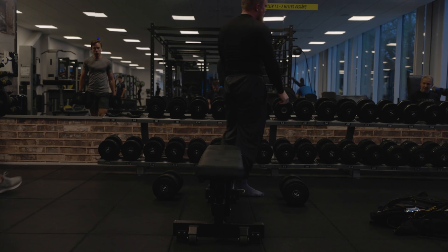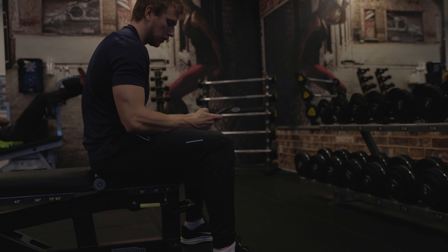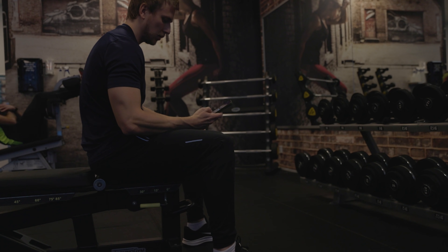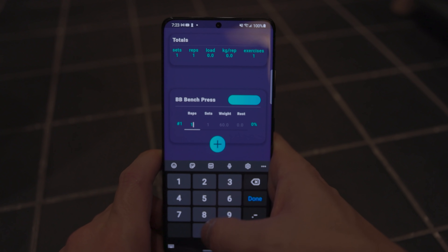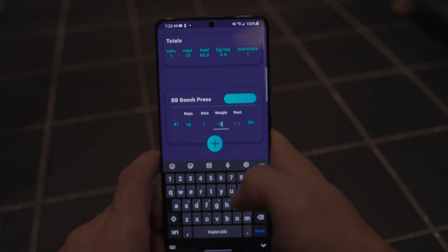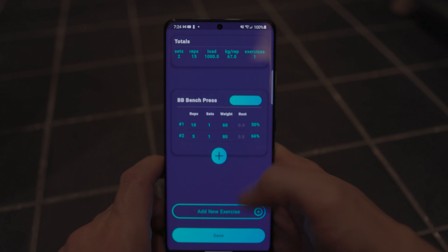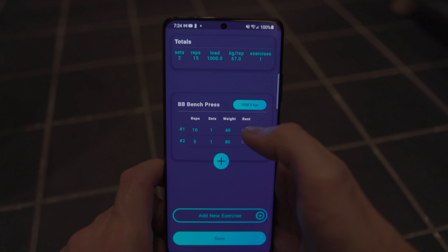Welcome back to the startup blog. Last time we left off right as I was about to test out the app, and that is what we're starting with this video as well. The app worked really well. There were some bugs, like the percentages not updating properly and some other things I added last minute before the workout that just didn't work. But overall, I was actually able to track my workout very well, and I'm really happy with where we're at with the app so far.